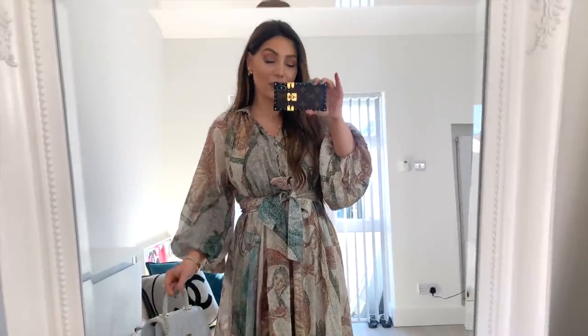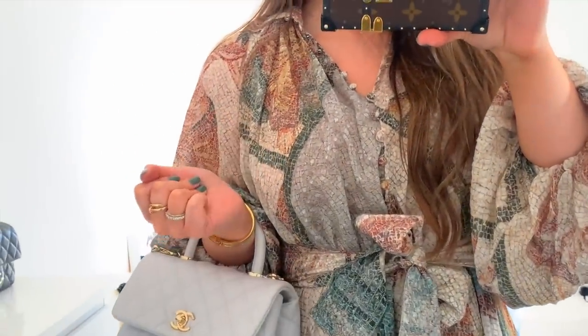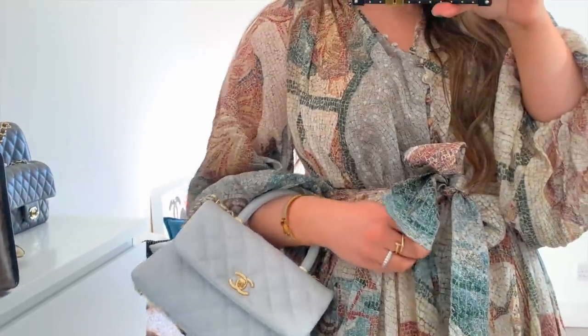Zimmermann vibes but very affordable! Before I move to the next look, let me quickly show you the print up close — look at this gorgeous mosaic print, how beautiful. The colors are perfect.